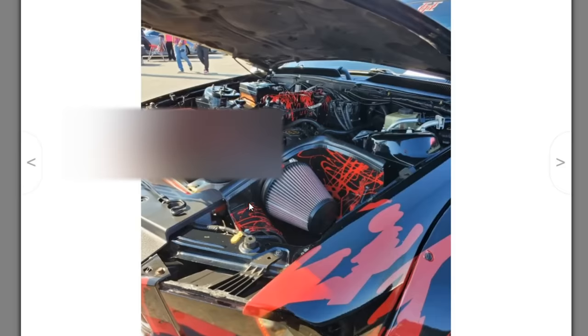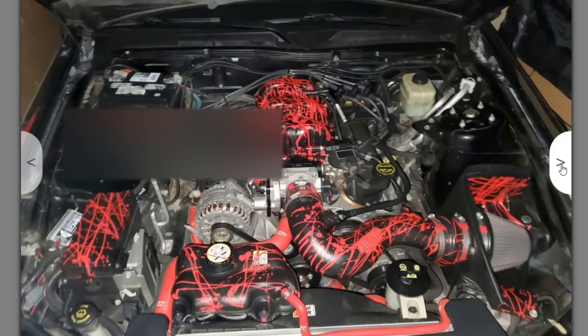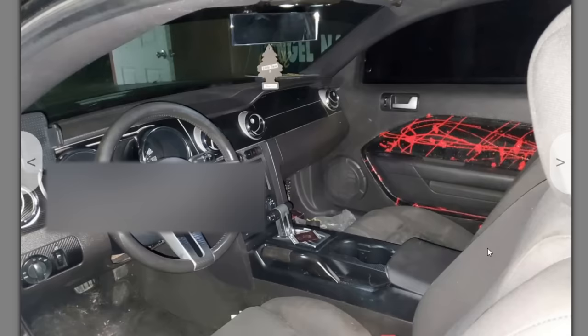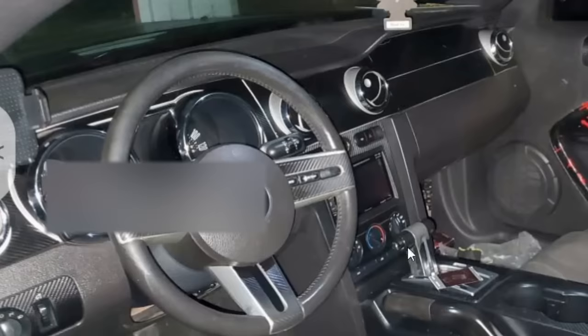Underneath the hood, let's take a look. Is there any Kenny Bell underneath there, any turbos? Nope. Just more paint splatter. Looks like he's got an aftermarket intake and paint splatter on everything, because that's all it takes to be in Head Turners. The interior is actually underwhelming — I was expecting a lot more paint splattering, but it's just on the door panels. Stock-ass seats. He's got some fake carbon fiber wrapped pieces all throughout the interior.